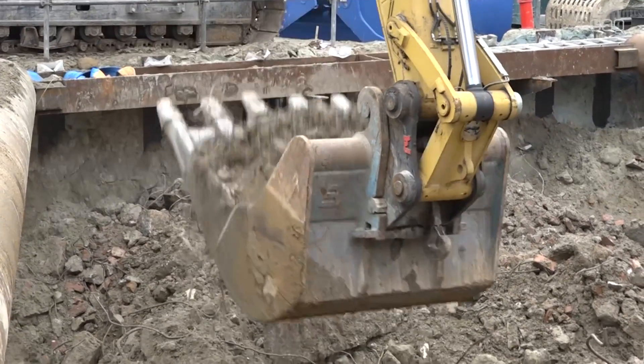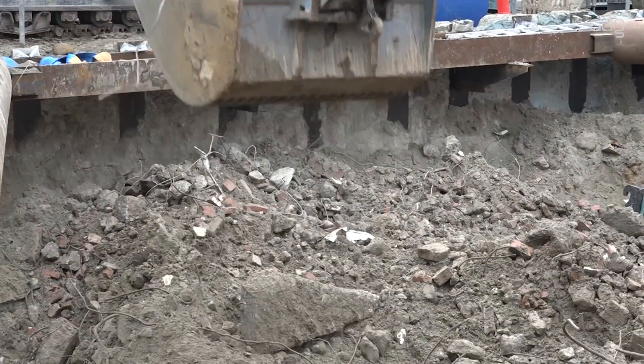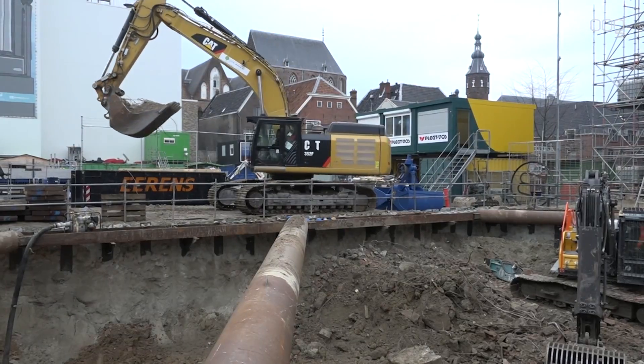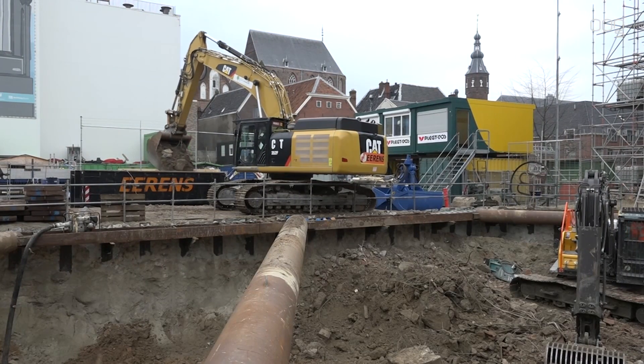De bouwers graven niet zomaar in het wilde weg, maar volgen voor dit ontgraven een stappenplan. We gaan totaal 10,5 meter diep naar beneden. Elk ontgravingsniveau wordt vastgelegd tot een bepaald niveau, en daar moet ook een stempelraam in. De stempelraam wordt vastgelegd op een bepaalde hoogte. En zo gaan we stap voor stap naar beneden.